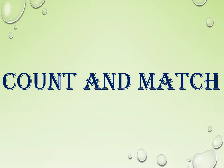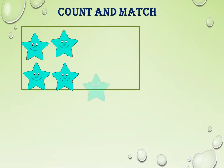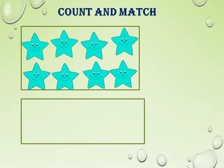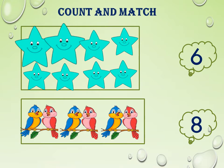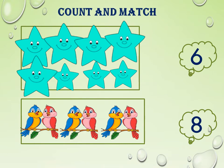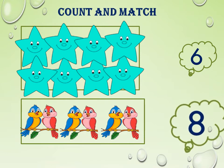Count and match. Some pictures and numbers are given for us. We have to count the pictures and match with the number. Look at the stars here — where do you see the stars, children? Yes, in the sky at night time we can see the stars. How lovely they are. Look at these birds too. We have to count them and match them with the related number. Let us start counting the stars: 1, 2, 3, 4, 5, 6, 7, 8. Here we have 8 stars. Where is the number 8? Yes, here is the number 8.